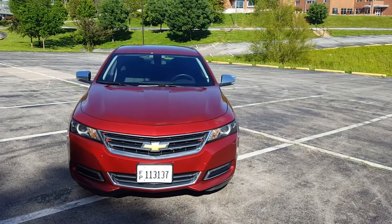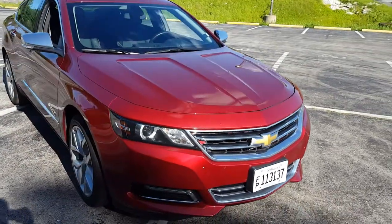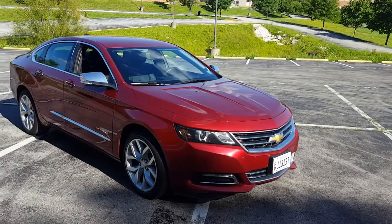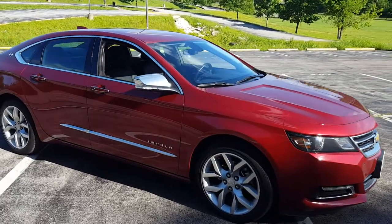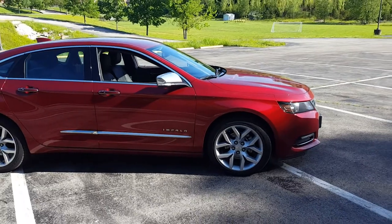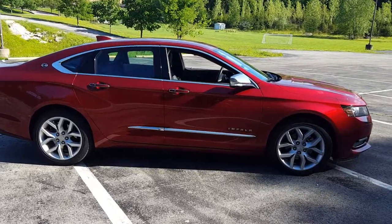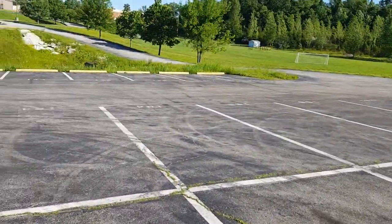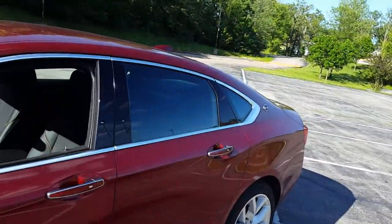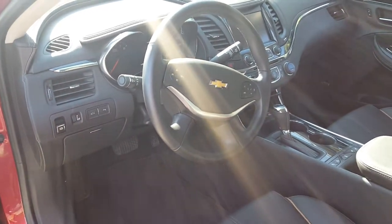It comes with the standard Chevrolet 3.6-liter V6 engine — the same engine that comes in the Chevy Camaro and several Cadillac vehicles — which means you get 305 horsepower and 264 pound-feet of torque, which is a good number for this vehicle. Gas mileage is not too bad: 18 in the city and 28 on the highway. Not bad for a pretty quick six-cylinder. It comes with a six-speed automatic transmission.